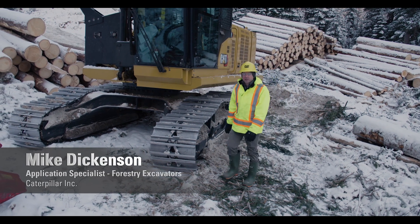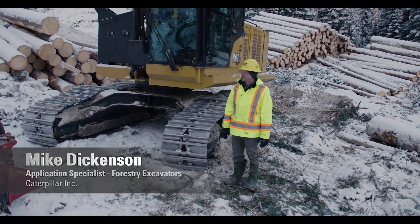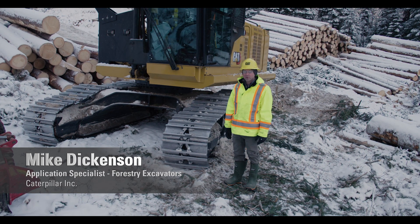My name is Mike Dickinson, product specialist with Caterpillar, and today I'm excited to talk about the next generation 538 forest machine.